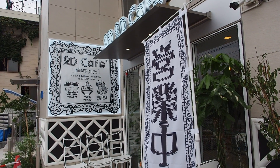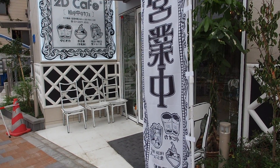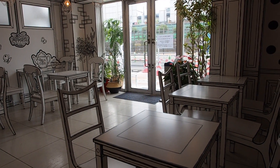I have ventured into Shin Okubo today, which is Tokyo's Koreatown. If you have not been here and you like Korean food, then I highly recommend that you make this a stop on your trip in Tokyo.